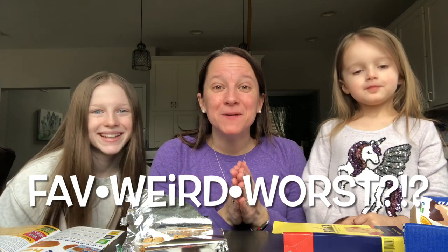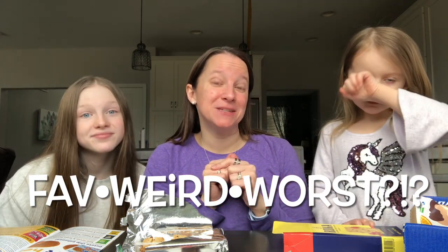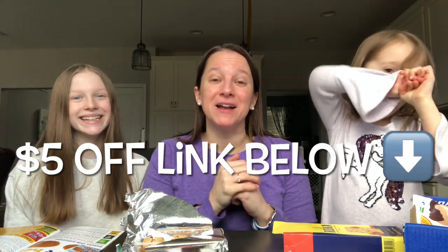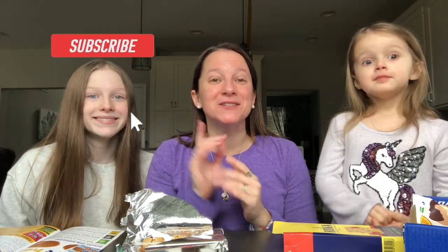We would love to hear from you guys — what would be your favorite, your weirdest, and your worst? Did you guys get this month's box? I would love to hear about it in the comments below. Also, don't forget the $5 coupon — click the link below in the description to get $5 off your first box. That's all we've got for you today, so make sure you subscribe and click that bell so you see all the notifications when new videos come out. Until next time, guys — happy snacking! Bye!